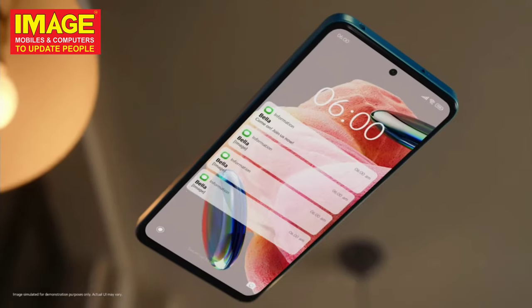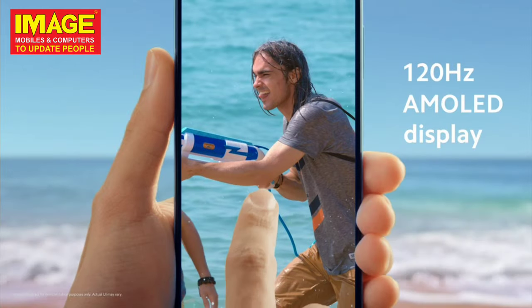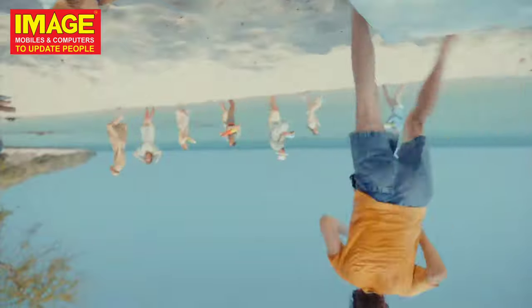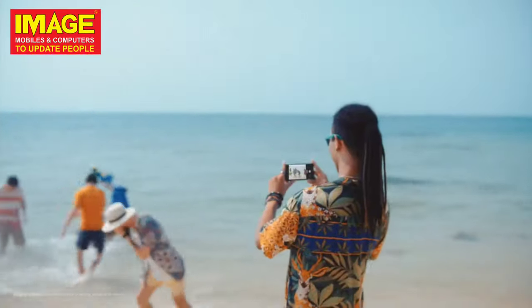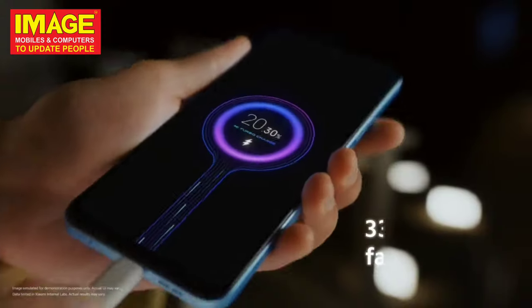The third phone has a 120Hz display and is powered by the Snapdragon 4 Gen 1 chipset. It has a triple camera set in the back and a large battery capacity with a 33W fast charger.